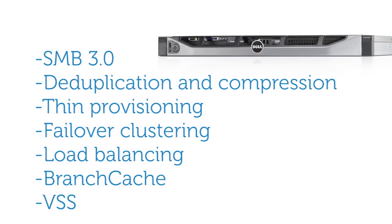The NX3300 can be connected to our PowerVault series, our EqualLogic series, or Compellent series of storage arrays. We have a variety of connection options: SAS, iSCSI, or Fiber Channel. The latest software features include SMB 3.0,